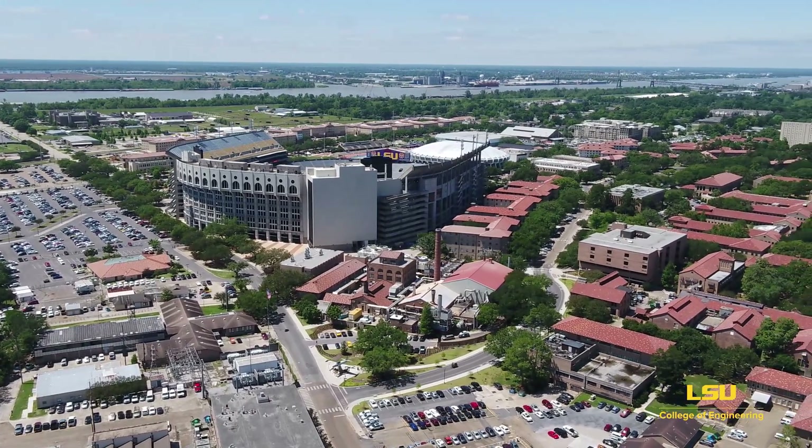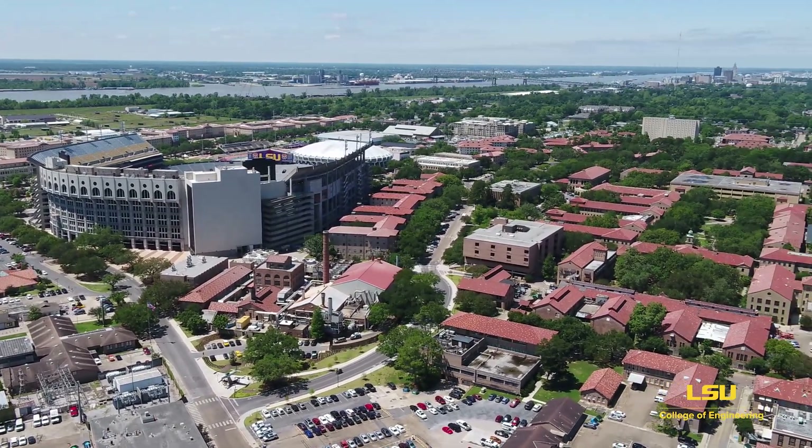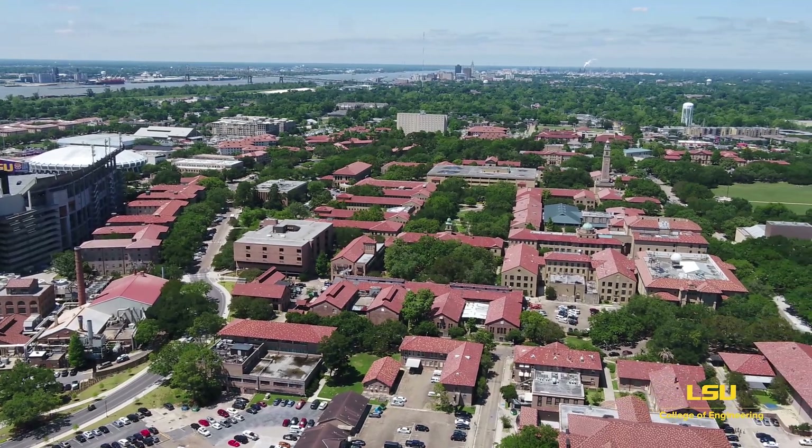Welcome to the LSU campus in Baton Rouge, Louisiana. You're about to take a quick tour of Patrick F. Taylor Hall, home of the LSU College of Engineering.